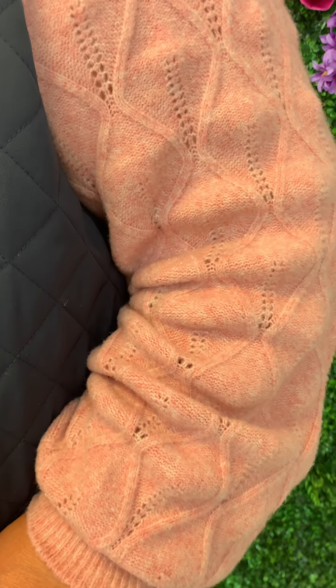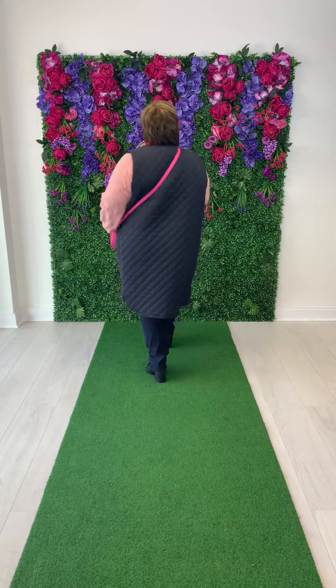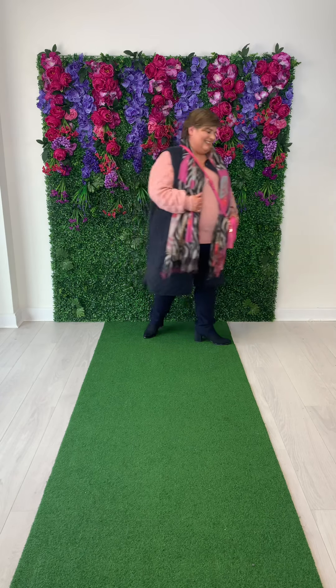Underneath I've got the beautiful soft pink knit that has a lovely mix of wool and cotton in it. The sleeve detail is really where it's at — it's beautiful, with that lovely heritage feel. This knit is €75.